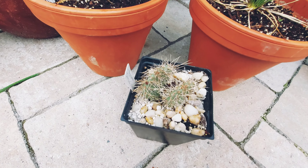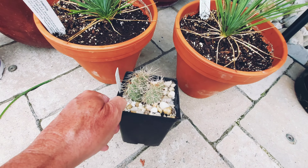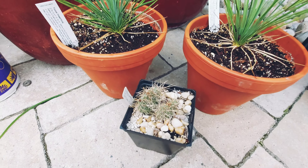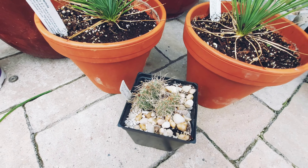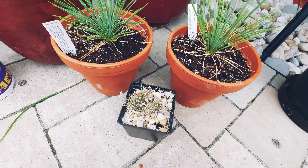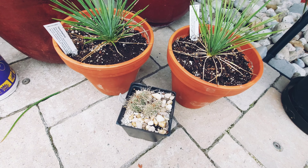Opuntia polycantha here — supposedly hardy in our climate as long as you keep it dry. I'll do a bit more research on that, but I'll probably put it out front with my Opuntia humifusa — the Eastern prickly pear — and see how it does. But I probably won't do that till next year.